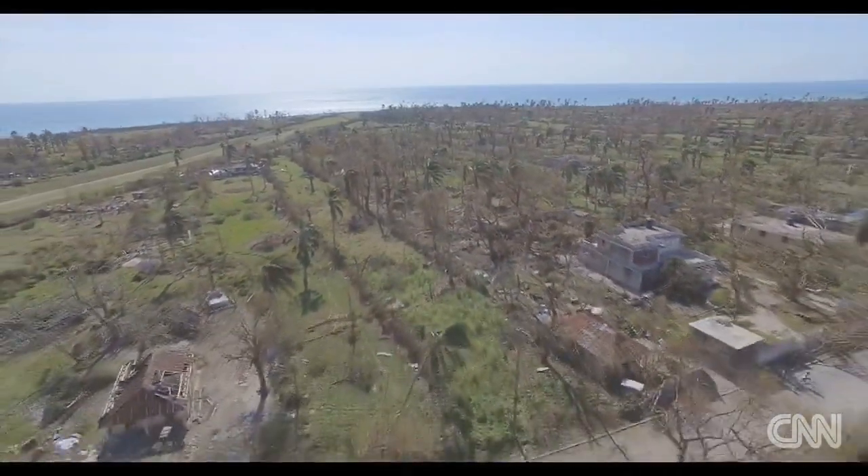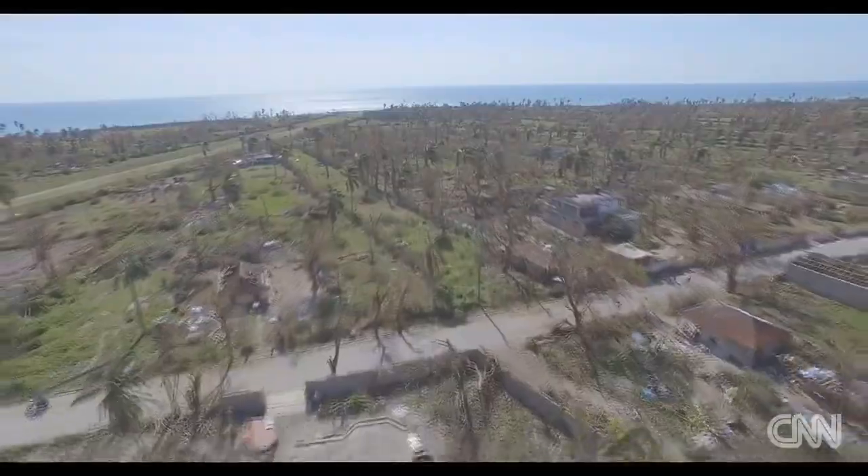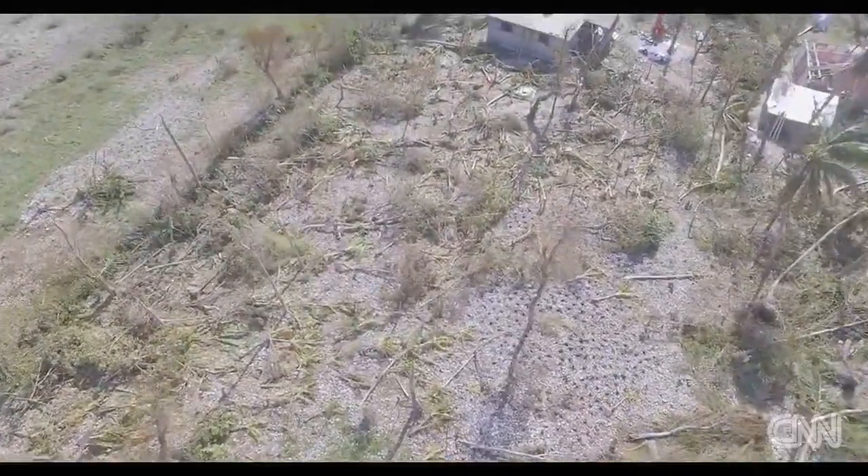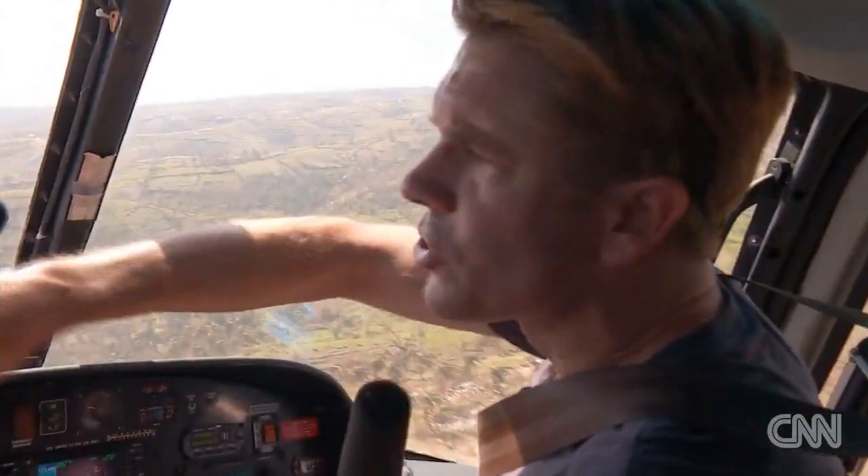This is what the path of a hurricane looks like from the air. The storm left trees scattered like matchsticks on the hills. Look at how these trees are just stripped of foliage here.